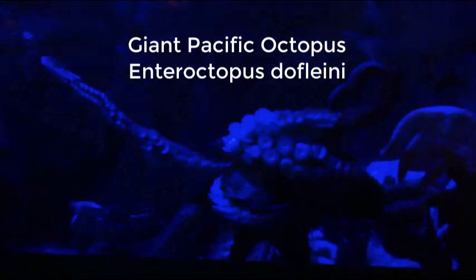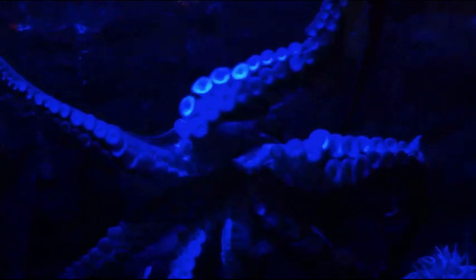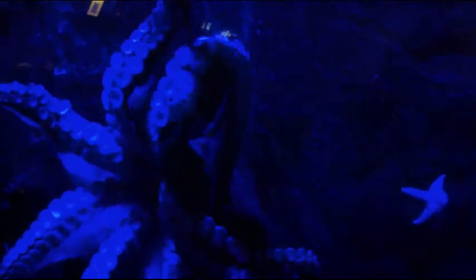Next display to your right is the giant Pacific octopus, which is usually just sleeping in a corner of its dark tank. When it does move around some, people get really excited.